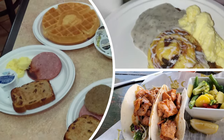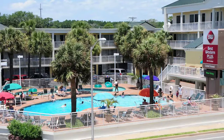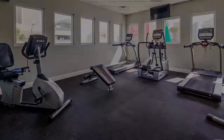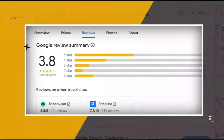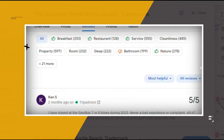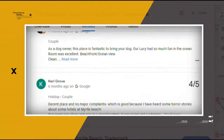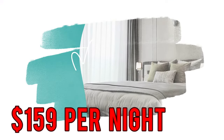Free perks include continental breakfast and parking. There's an indoor pool, a seasonal outdoor pool, a lazy river, plus a hot tub and a gym. Other amenities include barbecue grills and a business center. Google reviews show a 3.8 rating based on 1,805 reviews. You can book a room for as low as $139 per night.